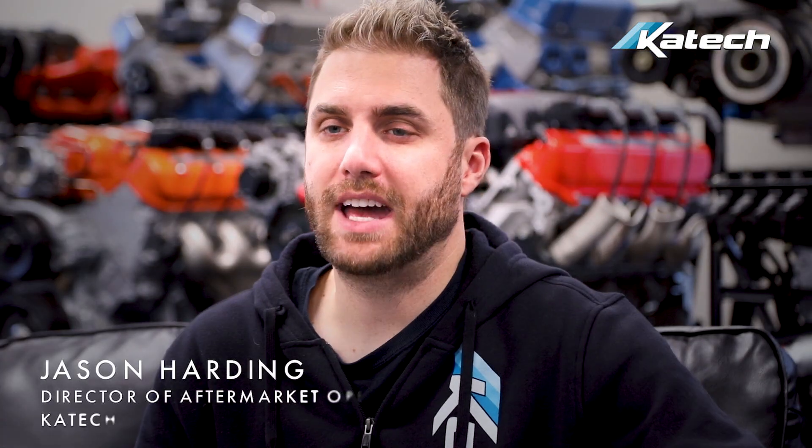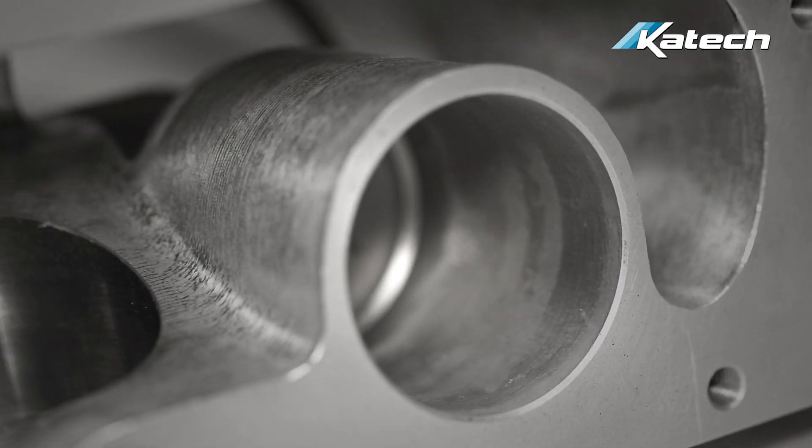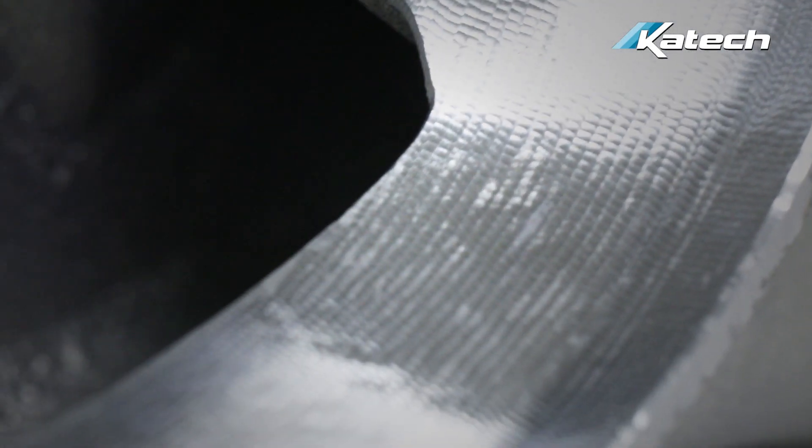For enthusiasts looking to add real power, the combination of our ported supercharger, snout, and throttle body is one of the best values on the market. Our proprietary CNC-porting provides more airflow to the compressor and reduces heat. Smoothing the intake port to the supercharger allows it to process more air and therefore make more power.